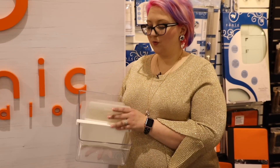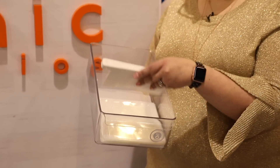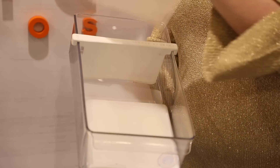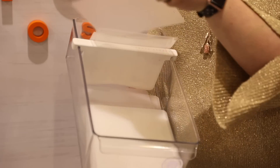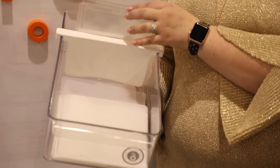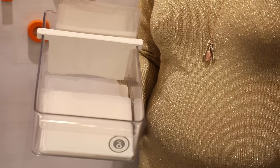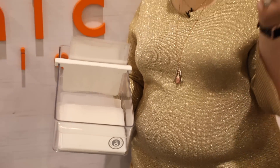We also have new Tonic storage trays with dividers that slot straight in, storage sleeves, and plastic index dividers for labeling. There's a label system that goes in here to separate all those stamps and dies that we all struggle to find the perfect storage for.